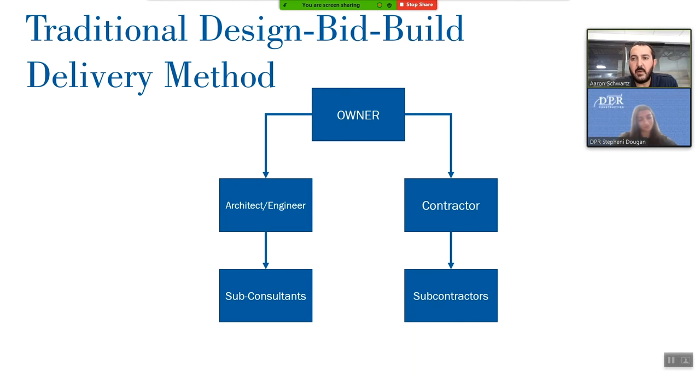Just a little bit on the delivery method of this project — how the owner went about procurement. What I have on screen here is a traditional design-bid-build delivery method. In that method, the owner — in this case UC Davis — would hire an architect and engineers to design the building, and once the design is complete, they would go out to bid and select the lowest bid from contractors. In this scenario, the owner is the common piece and they have the responsibility and risk of coordination between the architect and the contractor. Also, on a design-bid-build job you have to complete the design and then bid it out before you can build it.